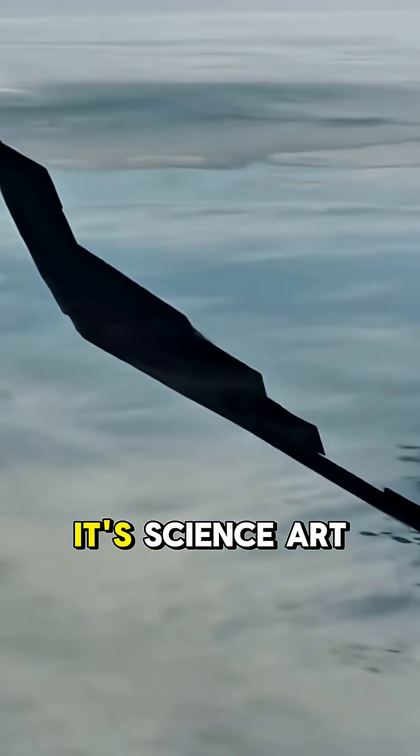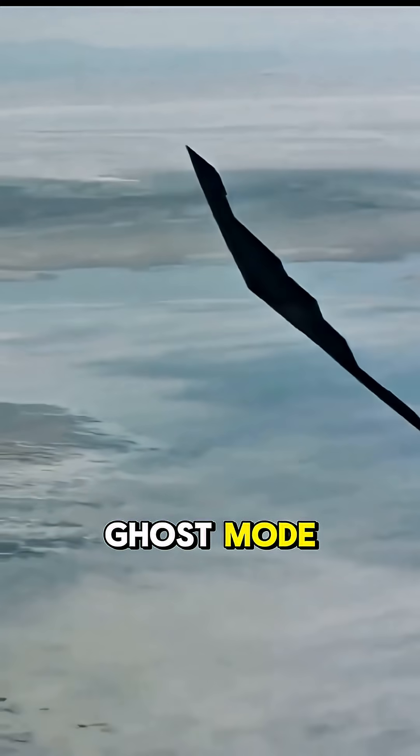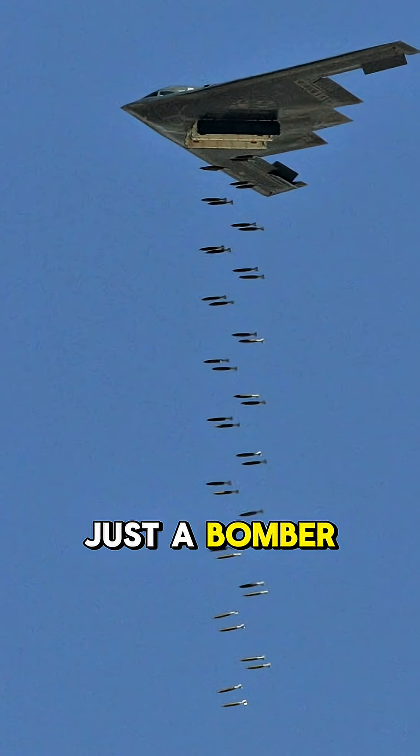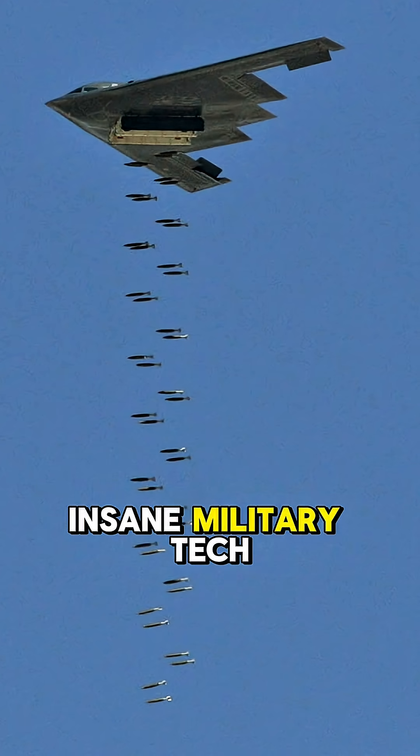Stealth isn't just silence — it's science, art, and $2 billion of ghost mode. The B-2 isn't just a bomber, it's an engineering legend in the sky. Follow for more insane military tech stories.